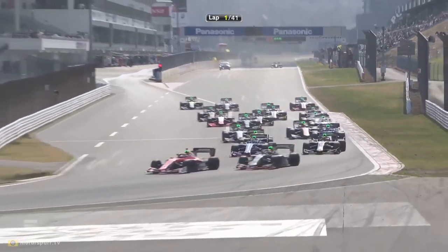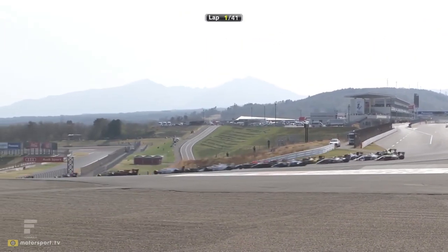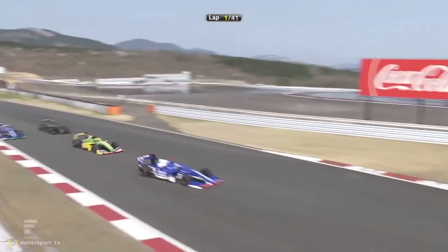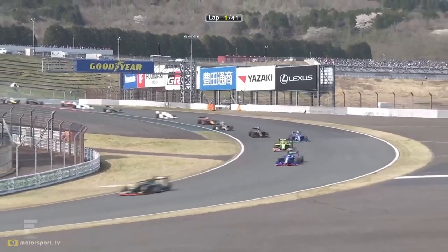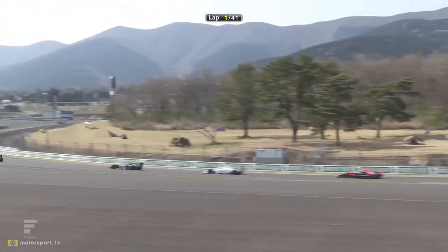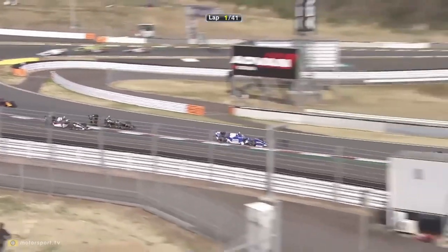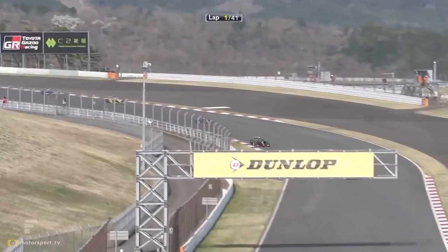Nojiri gets away beautifully, no problems at all for Ritomo Miyata. Ren Sato has had a bit of a difficult start. That's a great launch from Kenta Yamashita - the Kondo cars come through into third place. Kobayashi trying to get squeezed by Hirakawa and he's in fourth. Good start from Kobayashi as Sasha Fenestraz comes round the outside into fifth position, side by side with Hirakawa. Then it is Sho Tsuboi - that is a great start from him and a terrible start for Ren Sato. But for the second time in a row, Ukyo Sasahara is left on the grid.